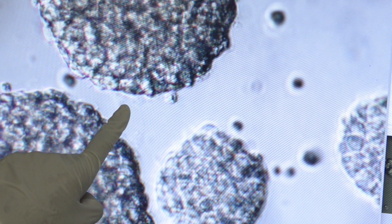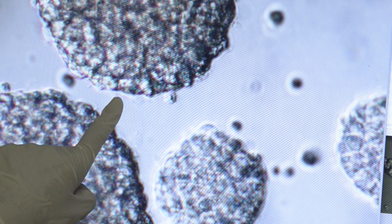Glioblastomas, like many other types of cancers, are very energetic. They use a lot of glucose to drive their cellular processes and cell division.